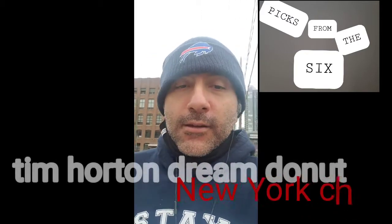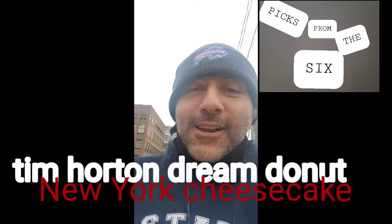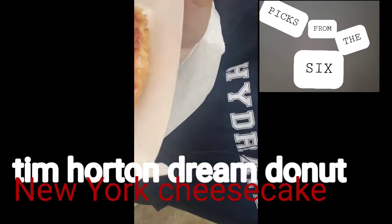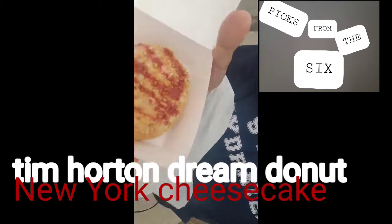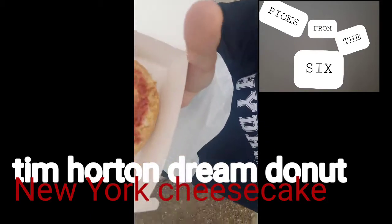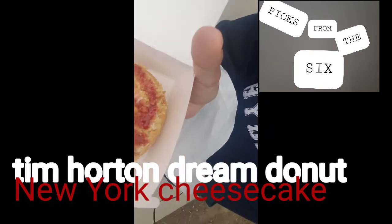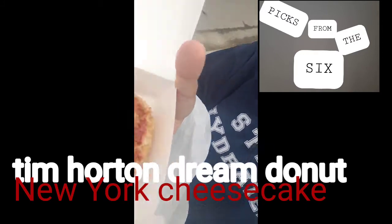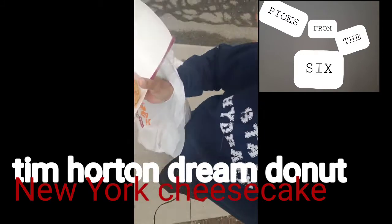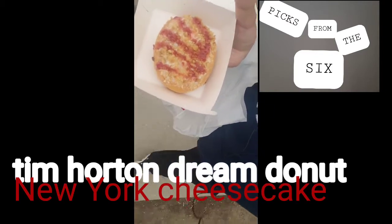So I will show you the donut — hopefully it doesn't fall off my hand. But here you go, let's see if you can see it. There you go. So you see? It has strawberry, some crumble, all that good stuff. I'm not sure you can see it properly, I'm not going to lower the camera down. But yeah, there you go.